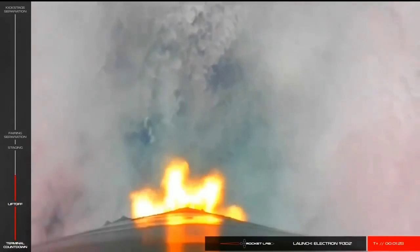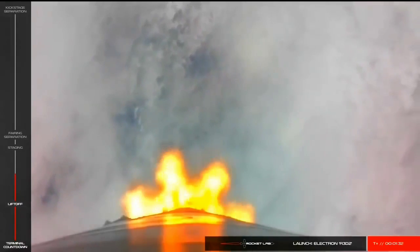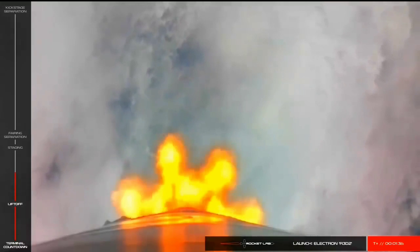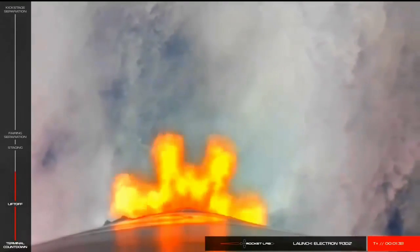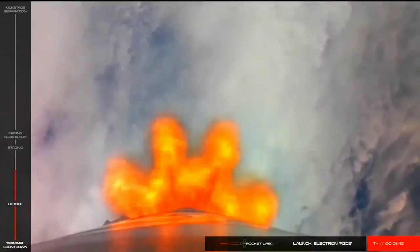One minute remaining. Stage 1 propulsion still nominal.